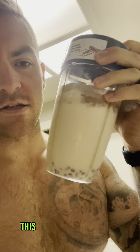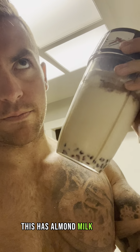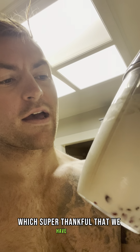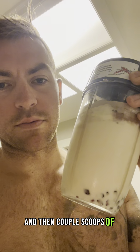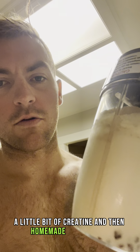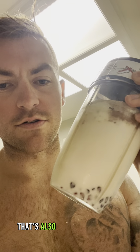I've got the protein shake. This has almond milk, banana, pomegranate seeds from our tree outside — super thankful we have that — and then a couple scoops of protein in it, a little bit of creatine, and then homemade almond milk.